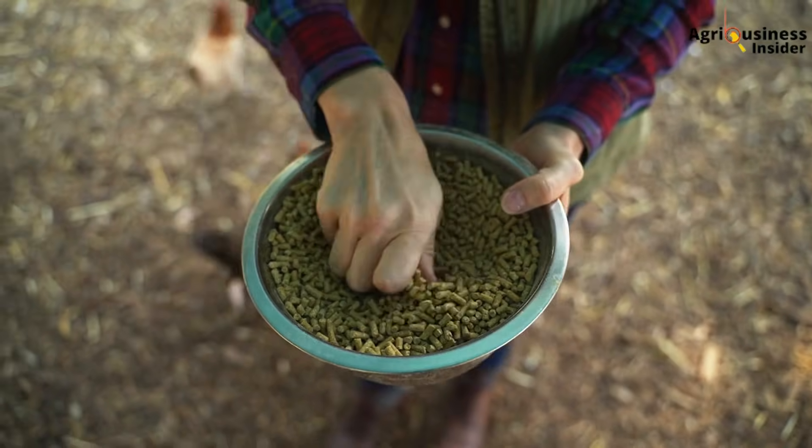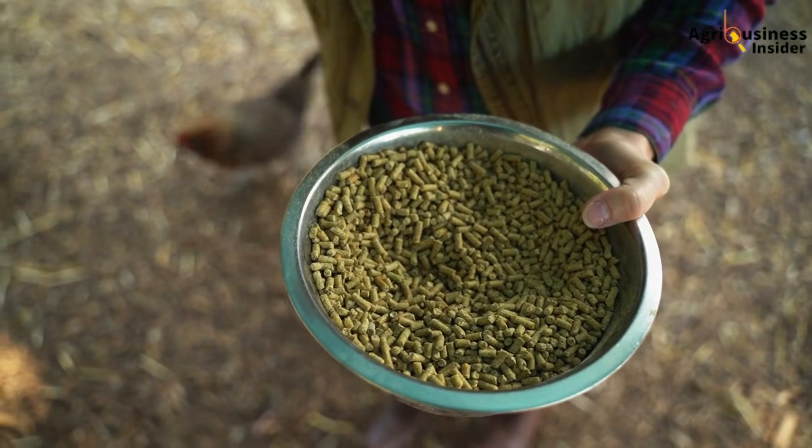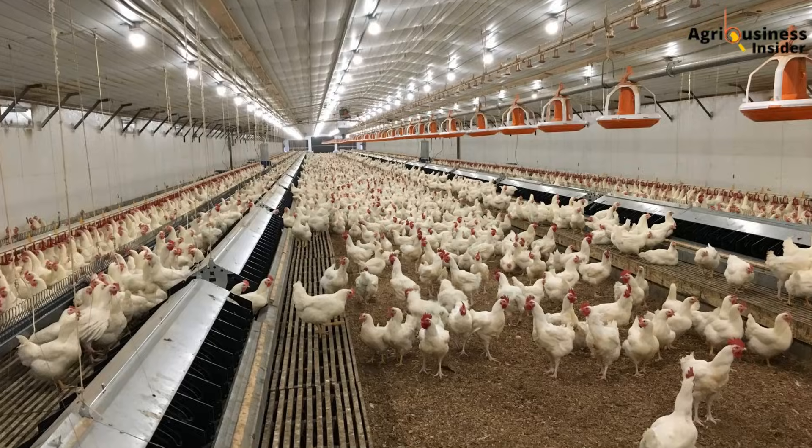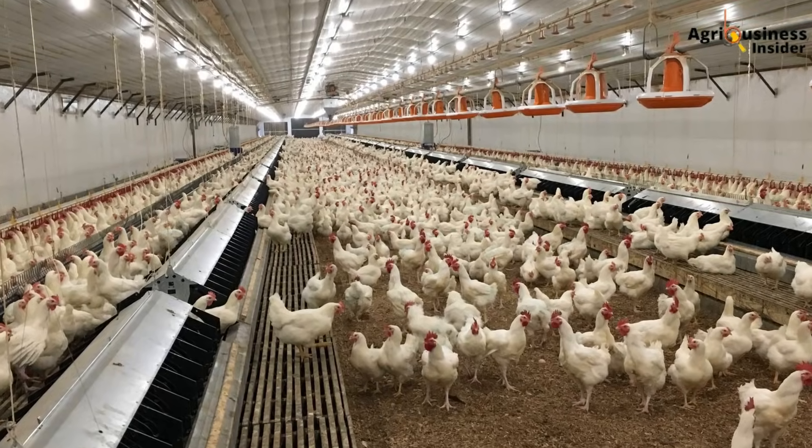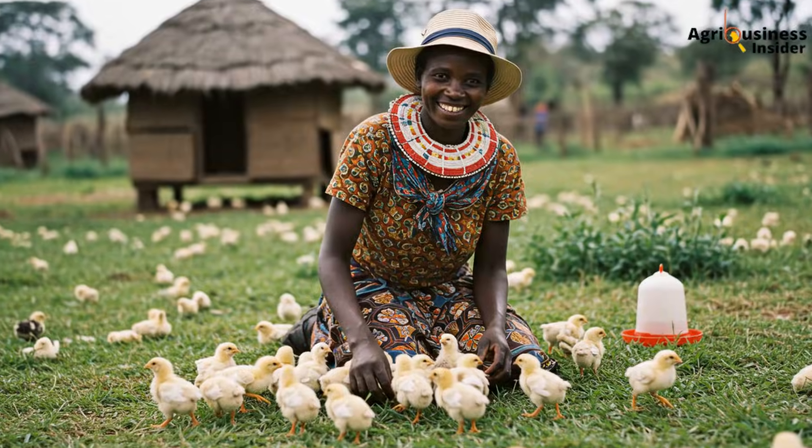Farming is not just about effort — it is about precision. If you are giving your birds good feed, clean water, and proper space but still not getting returns, your missing link could be the light. Your broilers are not just animals; they are biological engines that respond to time, rhythm, and consistency. Give them the right lighting schedule and they will reward you with faster growth, better health, and more money in your pocket. If this helped you, hit the like button, subscribe for weekly poultry tips, and share this with a farmer who needs it. I want every smallholder to win — not just with effort, but with smart farming decisions backed by science.